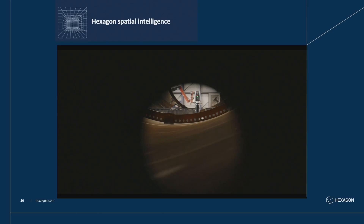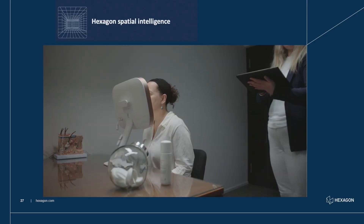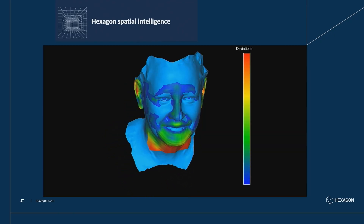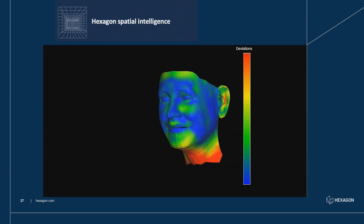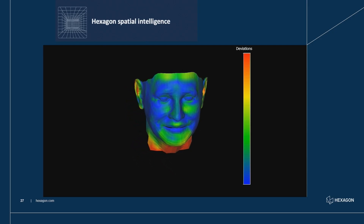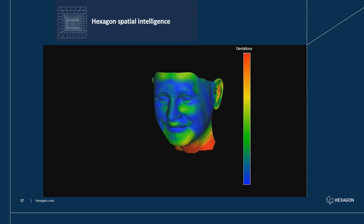One project near and dear to my heart — at the entrance booth, not in the zone — is measuring the most complex surface on Earth: the human face. Our team spent a lot of time creating a 3D digital twin of the human face across age groups, genders, ethnicities, and skin types. One takeaway: if you ever take a selfie, do it between 10 a.m. and 1 p.m. — that's when your face looks best. I encourage everyone to get their face captured at the booth.